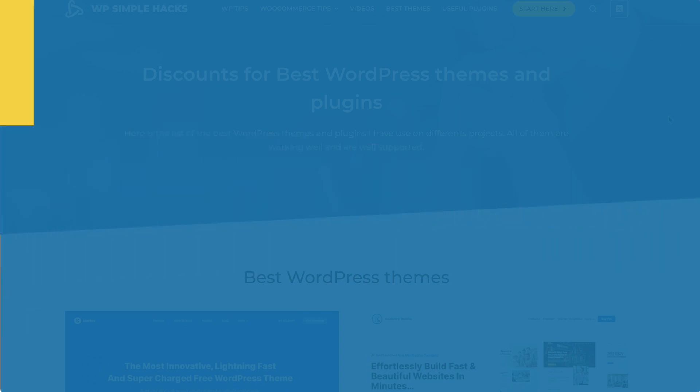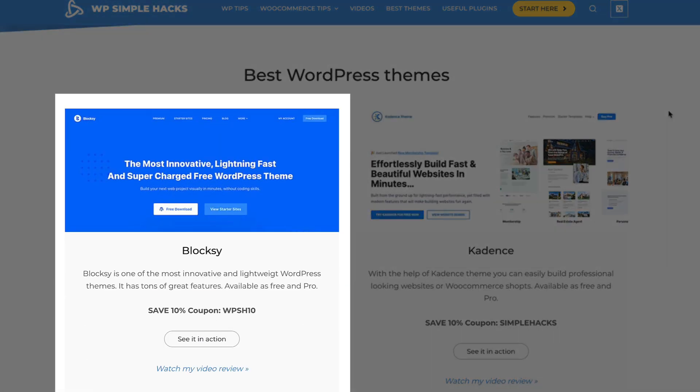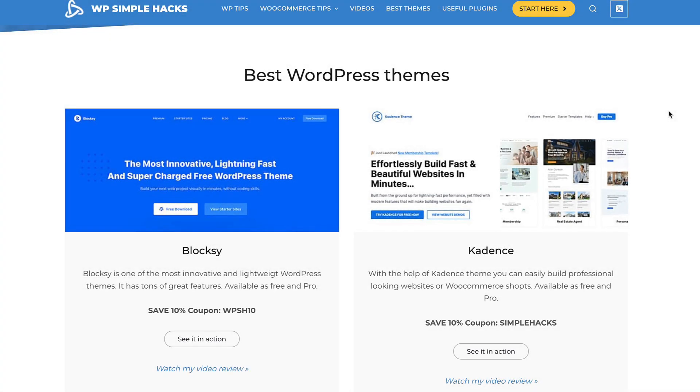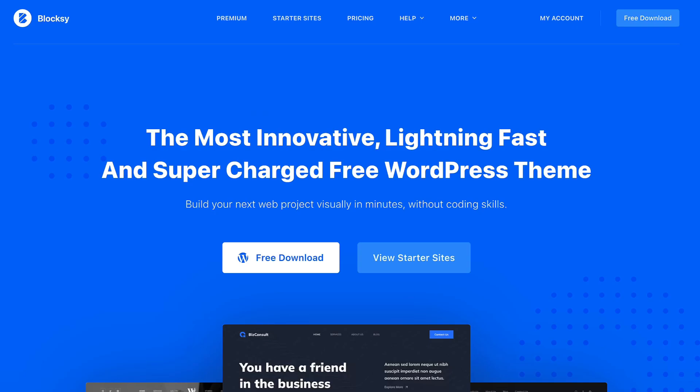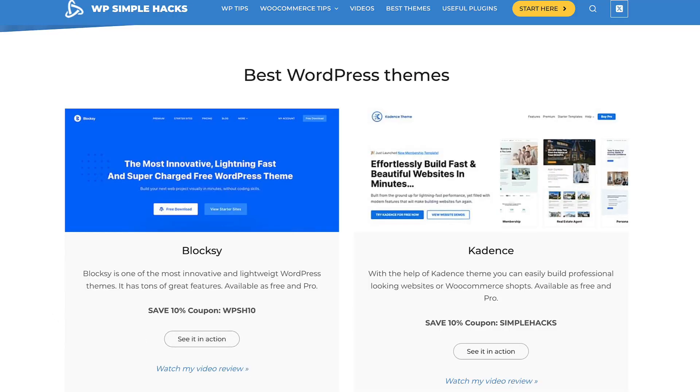What plugins and themes are there? If you scroll down, you'll see there are two of my favorite WordPress themes: Bloxy and Cadence. There is a nice 10% discount coupon for you. Cadence doesn't offer a discount at the moment, but those two coupons here are evergreen.